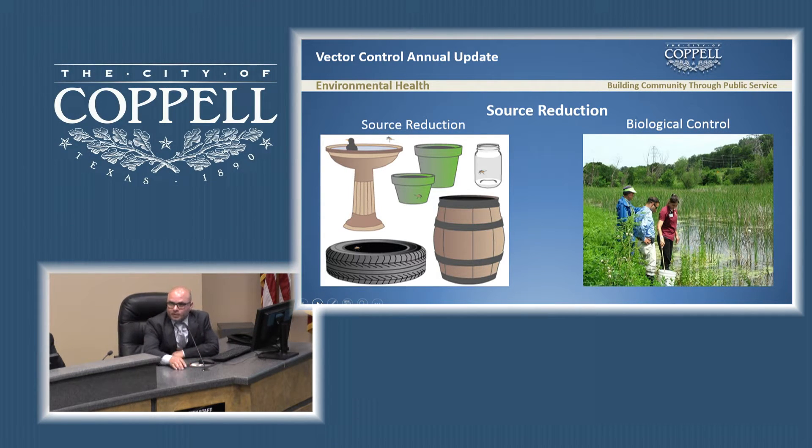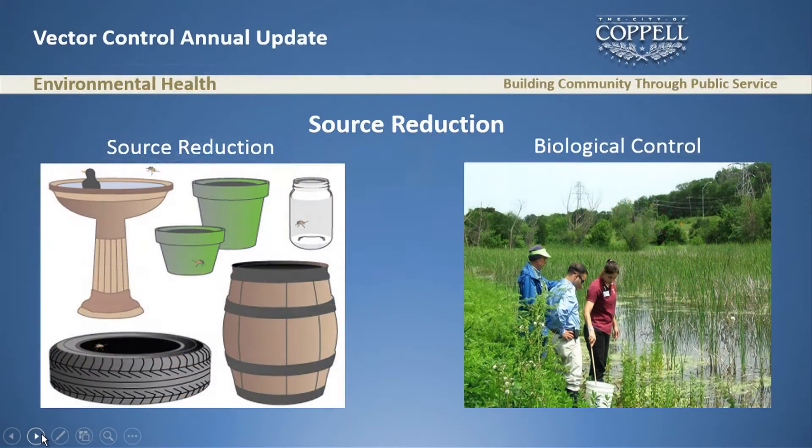With source reduction, I truly believe this is where we have the most room for improvement in our program. Source reduction means looking around the city for areas with favorable conditions for breeding mosquitoes and physically disturbing that environment — for example, tires, bird baths, or rain barrels. Any time we have a chance to disturb that environment, we will.